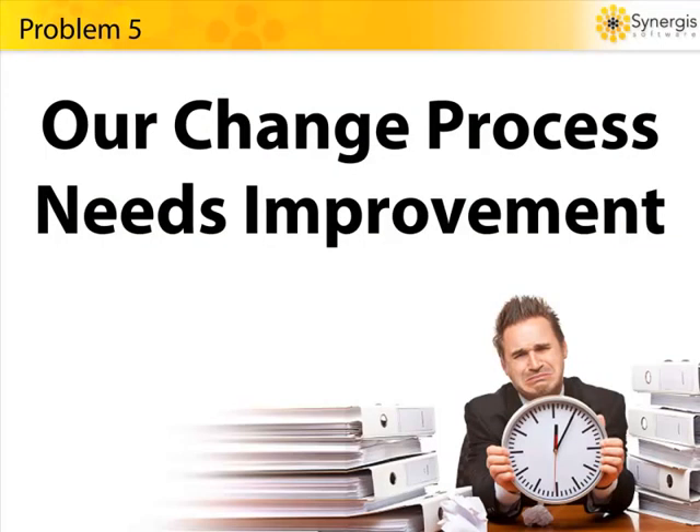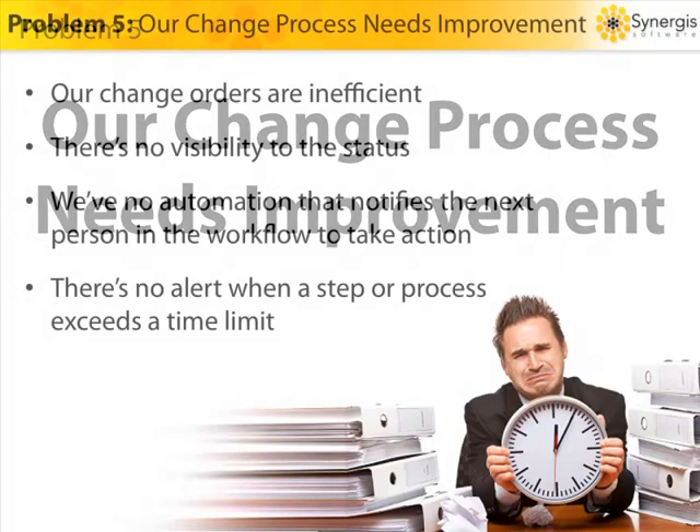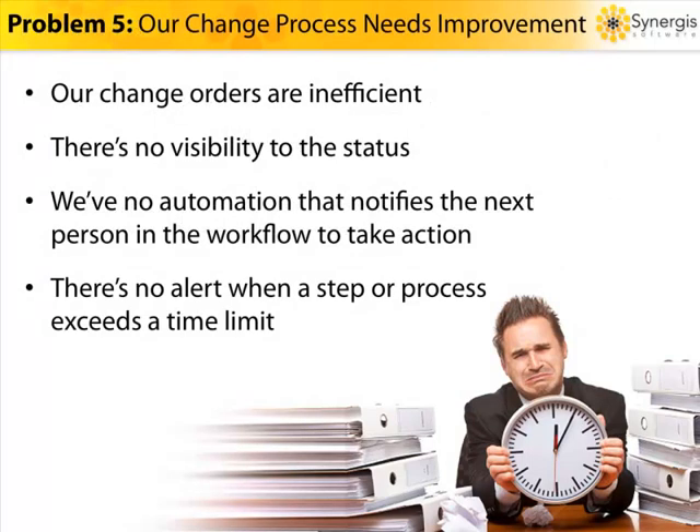Problem number five: our change process needs improvement. Engineering changes, if not managed efficiently, can drag down a project, adding time and expense and reducing your profits. Manual change processes make it impossible to streamline workflows and difficult for you to enforce engineering change policies and procedures. What's worse is you lose visibility to the change status. And manual change processes don't notify those people who need to take the next action in order to move the change process along swiftly. For many organizations, engineering or design change is a way of life, and any inefficiencies are expensive in terms of costs, resources, and timelines.